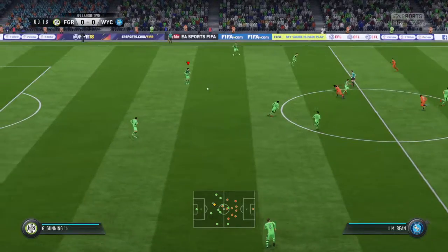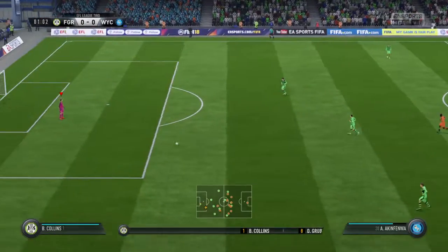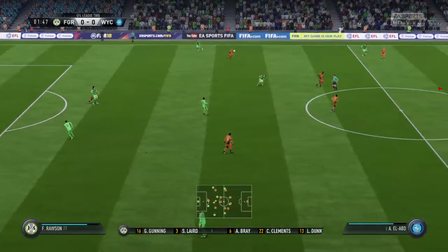Off we go with the kick-off. This is the line-up for the home side. Alan, 4-4-2. Yeah, I think it looks that way, Martin. It's the conventional shape. It's the one that the manager prefers.